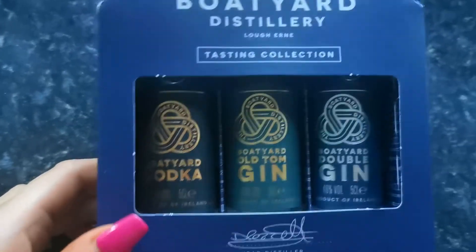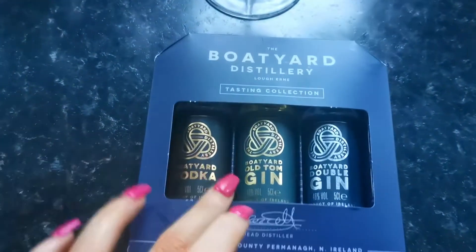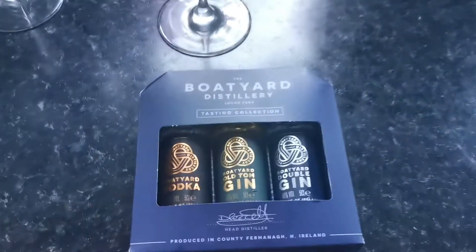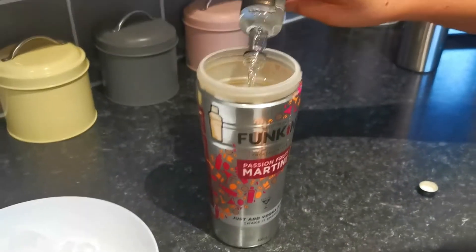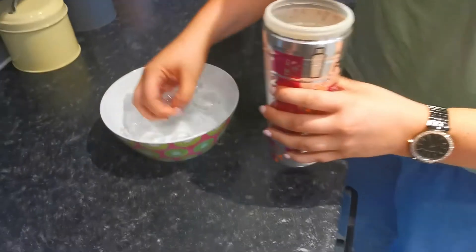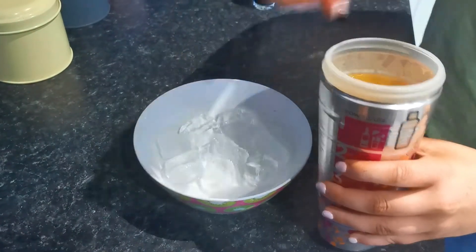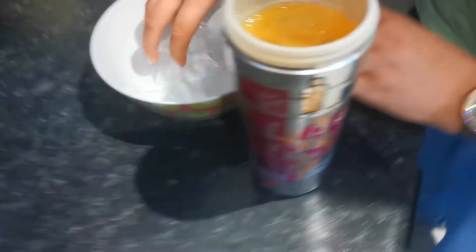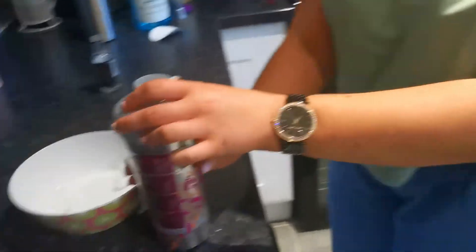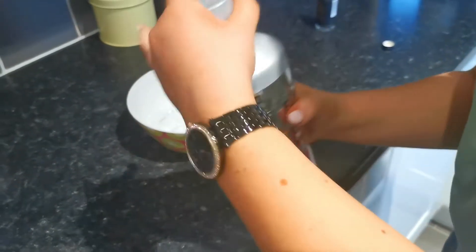So we're going to try this passion fruit martini kit — look how cute this set is. It's got vodka, gin, and a Mozart. We're doing a double gin. We're not big fans of vodka so we're a bit wary to try this, but we're going to try it and see. It's cool how it comes with the juice already inside — this one says just add vodka, make and shake. So that's what we're doing. Give it a big shake and let's hope for the best!